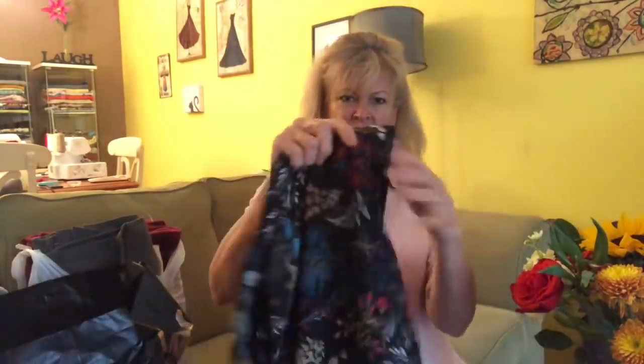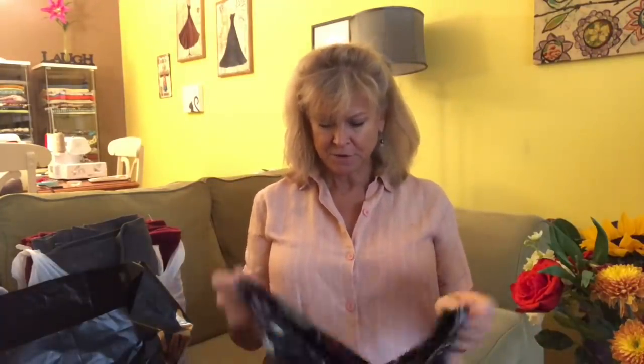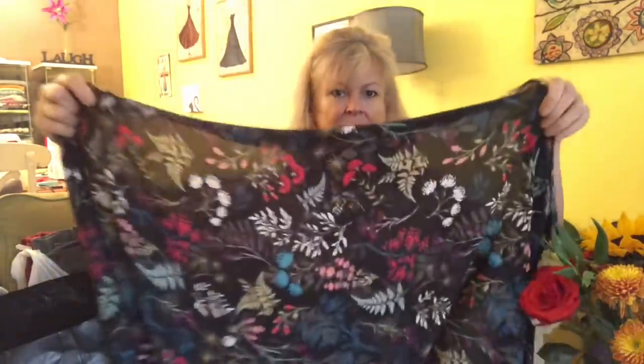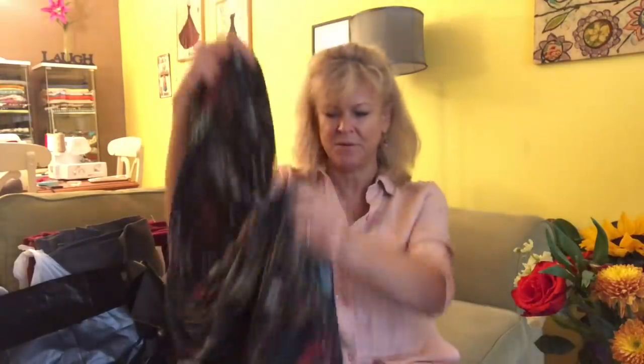This is a gorgeous crepe de chine. Sometimes they can be very sheer and sometimes they can be opaque — this one is sort of right in the middle. It is sheer when held up to the light but against the body it's perfectly opaque, and it has gorgeous colors. I bought several of these when the website had, I think, 70% off designer fabrics, so I scooped up a bunch at a great deal.